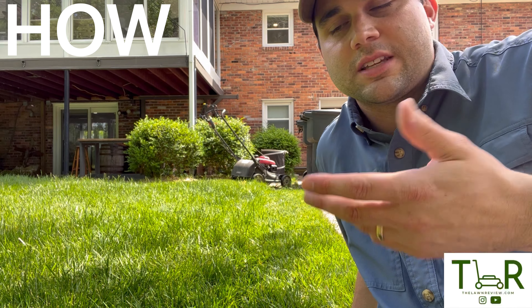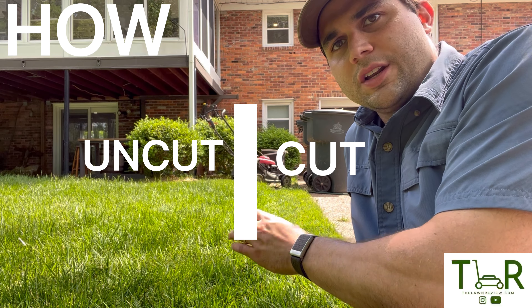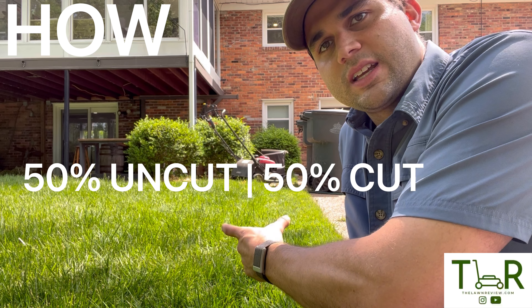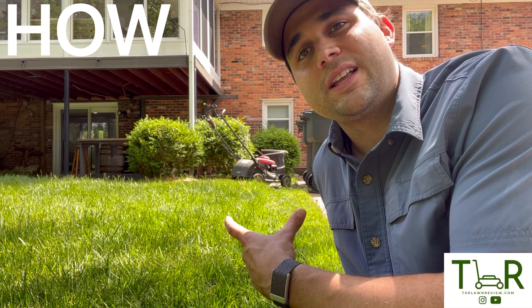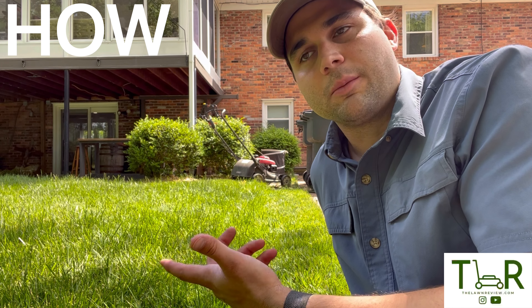Now that you've mowed a nice perimeter and decided which direction to cut, it's time to go. Make sure that 50% of your mower deck is in the uncut section and 50% is in the already-cut section on each pass. This helps ensure you don't miss any blades, and it's particularly important if you're mowing in conditions where the grass is a little bit wet.